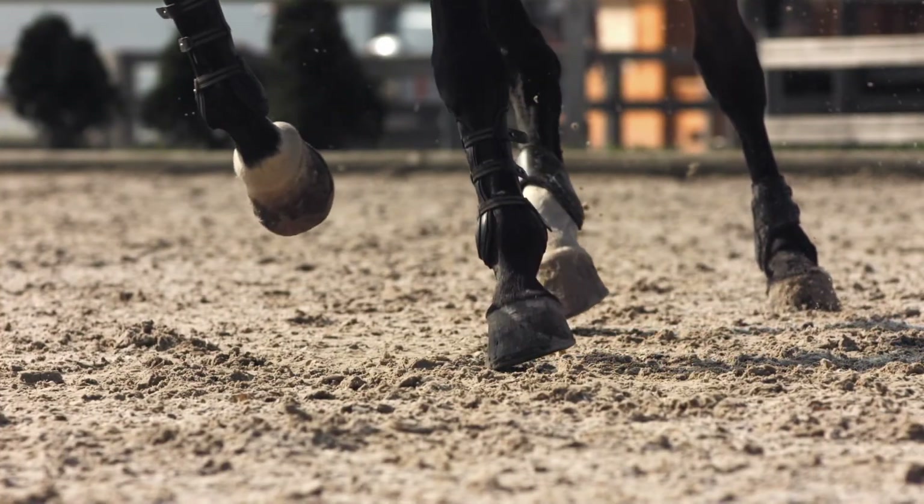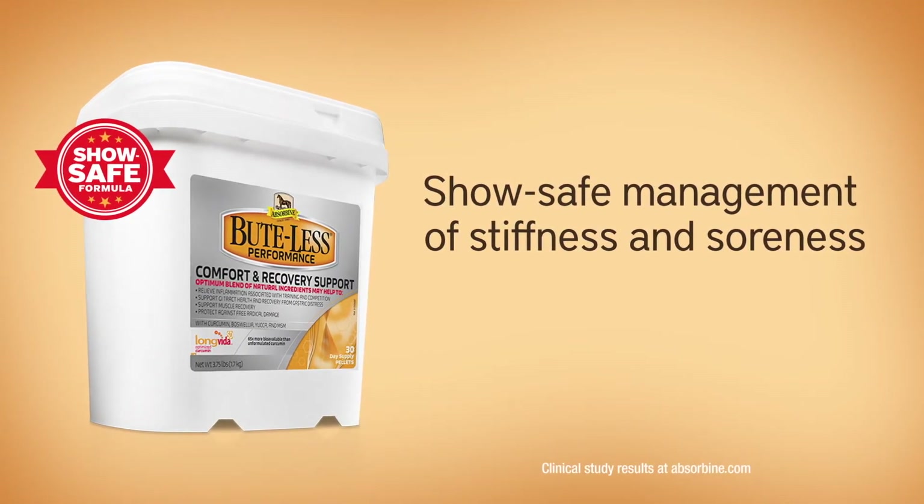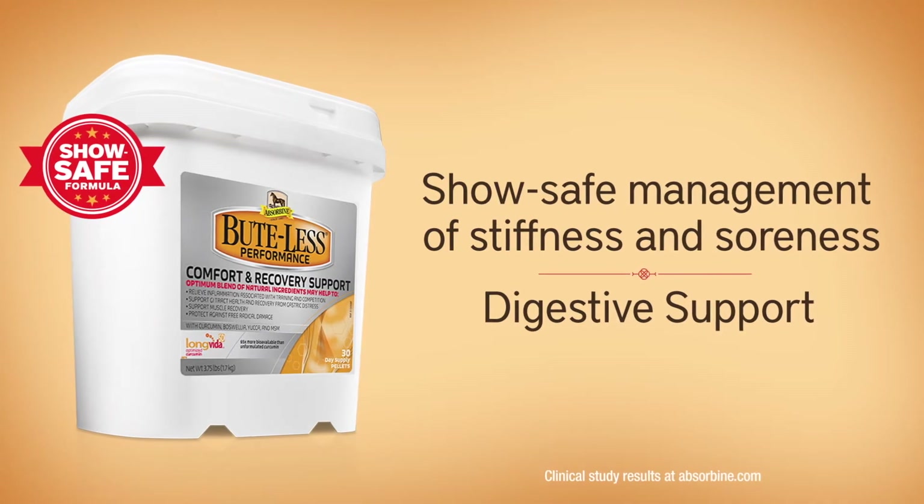Some horses just work harder than others. They're the reason we created Butelist Performance, proven to provide show-safe management of stiffness and soreness associated with training and competition, plus digestive support and more.